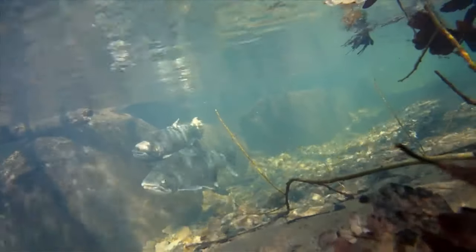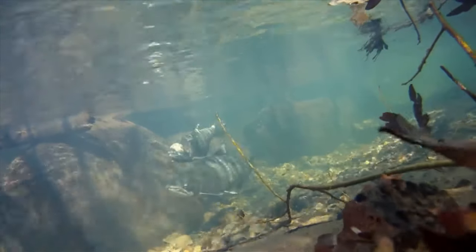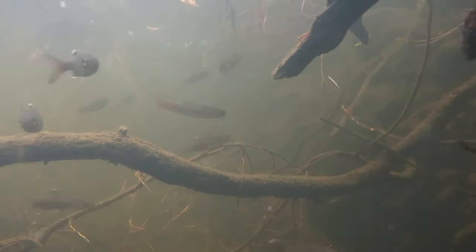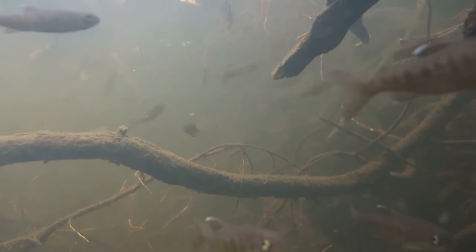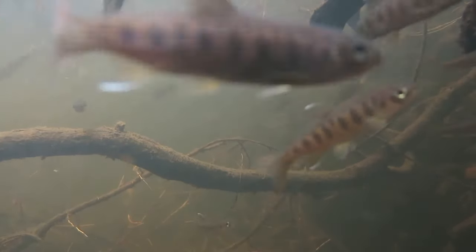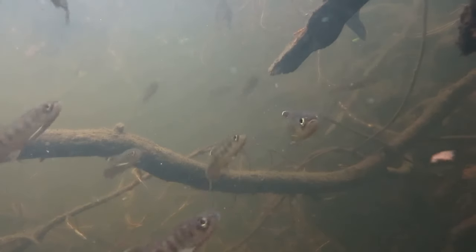They spend some time feeding in the ocean, then return to their natal streams or rivers to spawn. While in freshwater, young coho salmon feed on plankton and insects. While in the ocean, they switch to a diet of small fish such as herring, anchovies, and sardines.